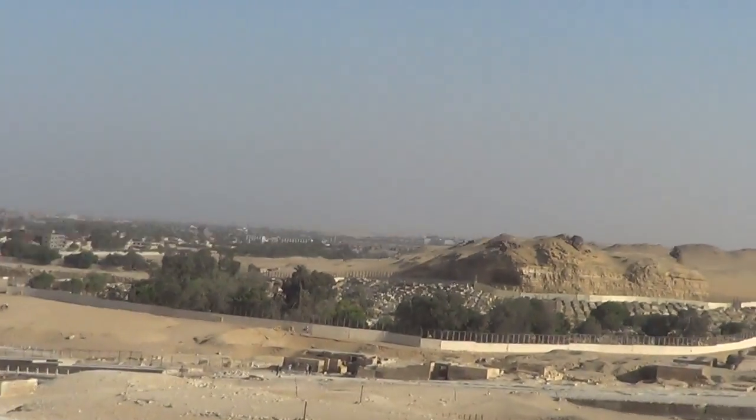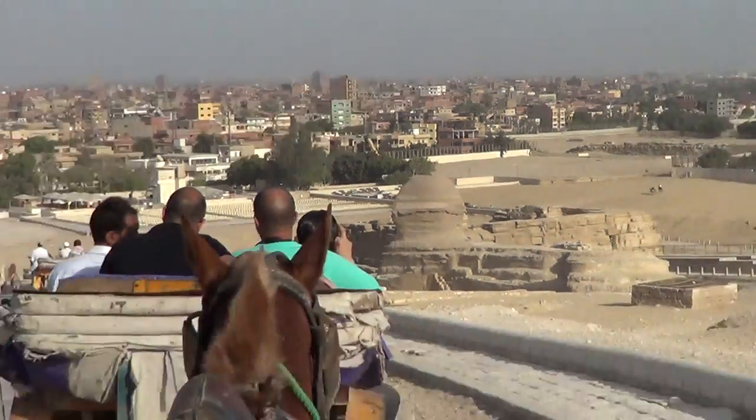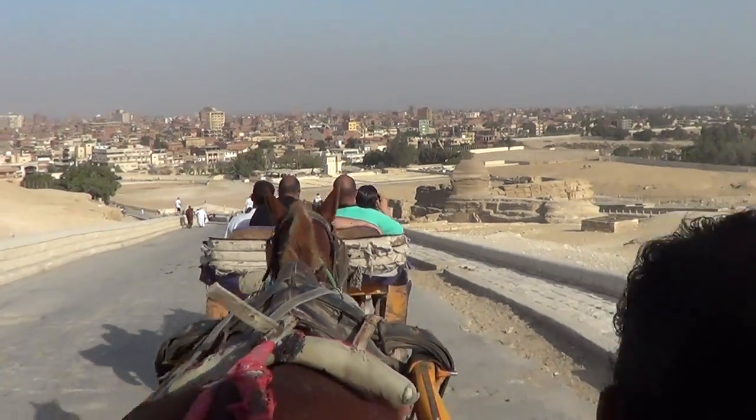Now we go to the Sphinx. After you finish the Sphinx, you can go and see the lotus flower, about 5,000 years ago.